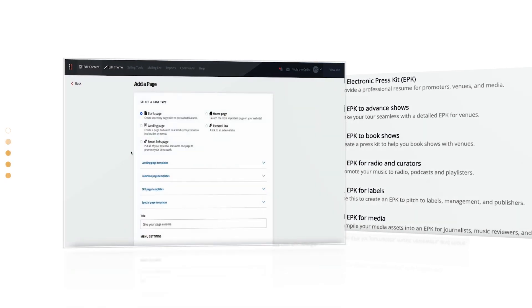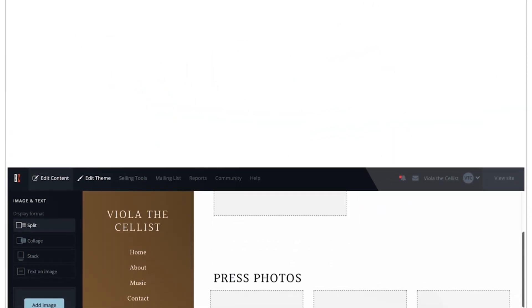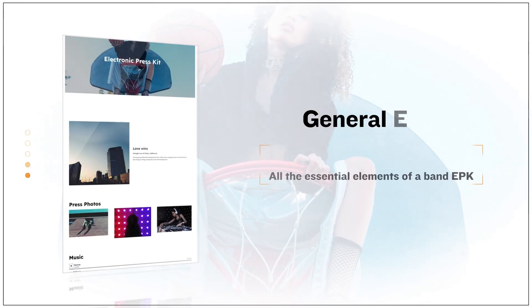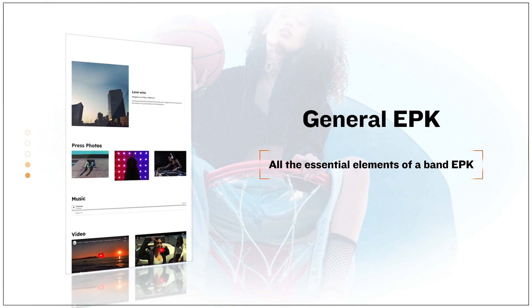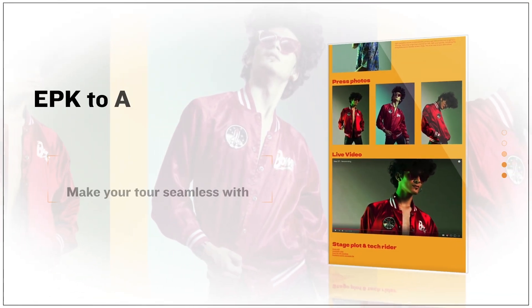Creating an EPK using our content templates is the best way to be sure you're including all the content that you need. The suggested layouts also mean it's quicker and easier than ever to make your EPK with Banzoogle. Build the general EPK to be your online resume, suitable for any purpose, with all the content you need.